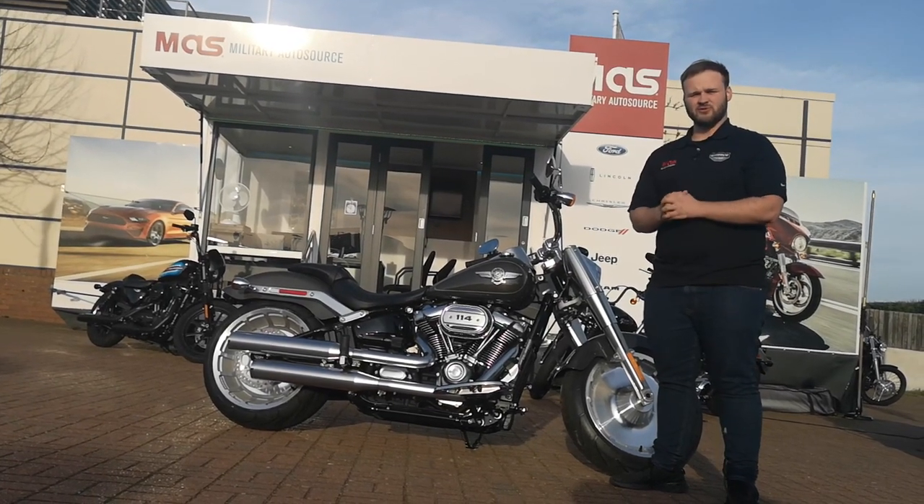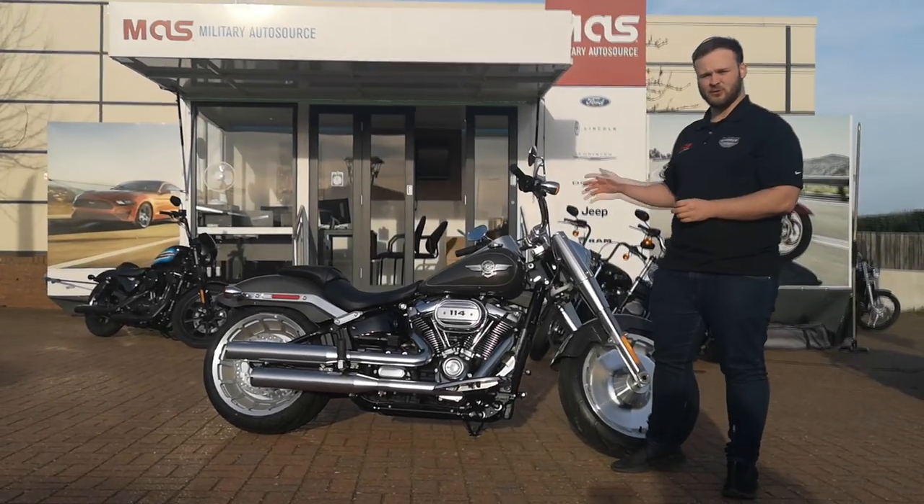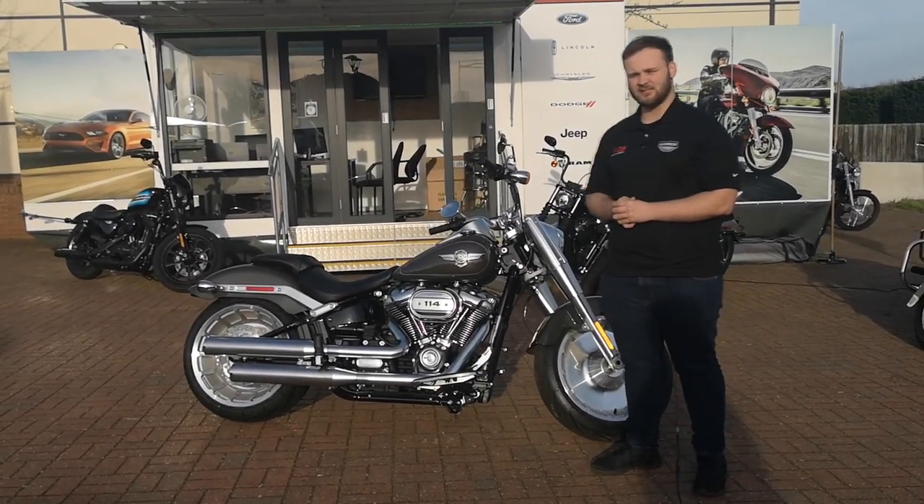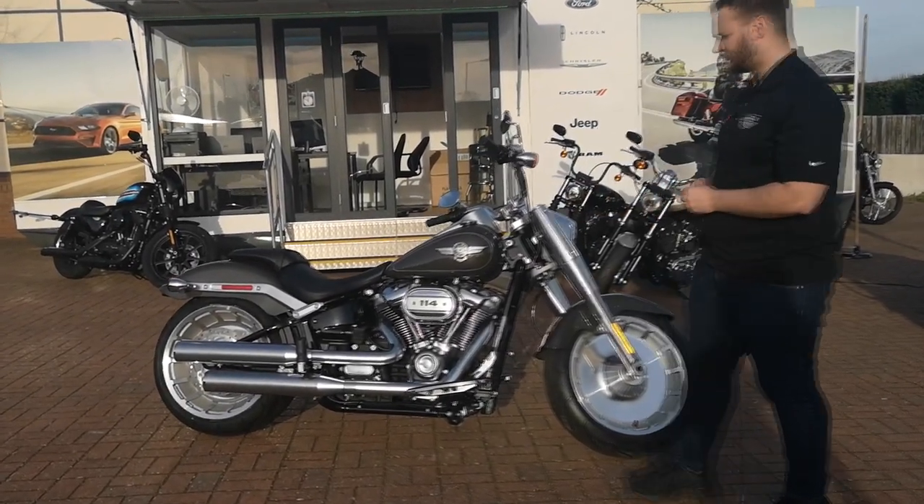Hey guys, it's Stephen from the Military Commissary Office, and today I'm going to be doing a video on this 2018 Harley Davidson Fatboy, and I'm also going to be taking it out for a ride to see how it handles and performs.